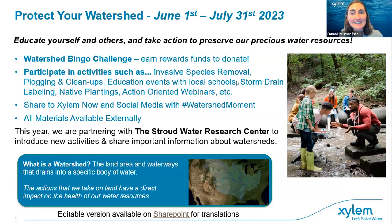There are all sorts of tools and activities to monitor and improve watershed health, and there are always fun incentives to take part in. The goal of this two-month challenge is to take action — whether on land or directly in your waterways — to have an impact on the health of your watershed and protect our precious water resources. We'd love to see you post on social media tagging Xylem and the Stroud Water Research Center, hashtagging #WatershedMoment.